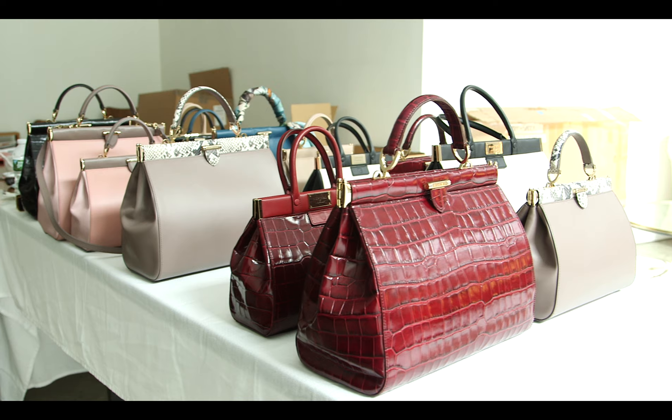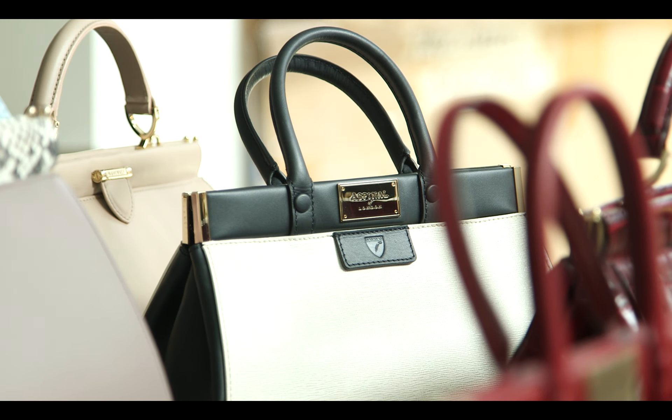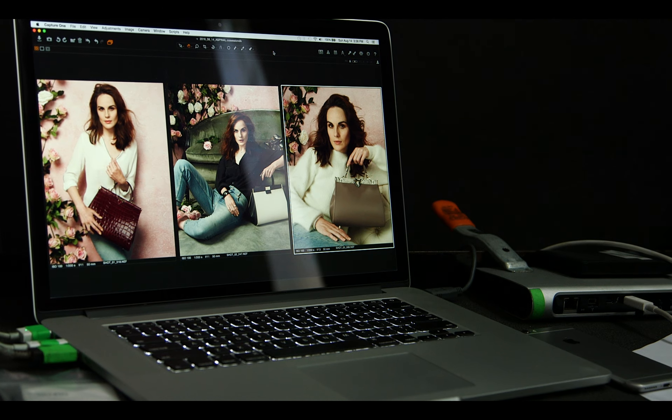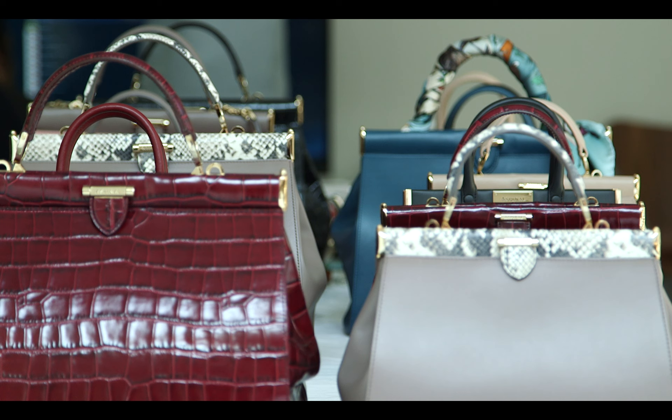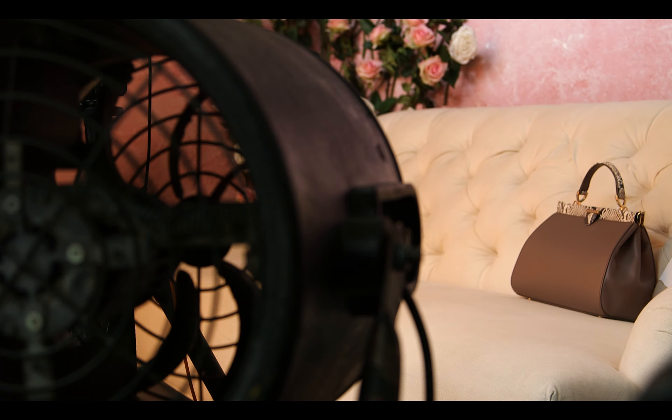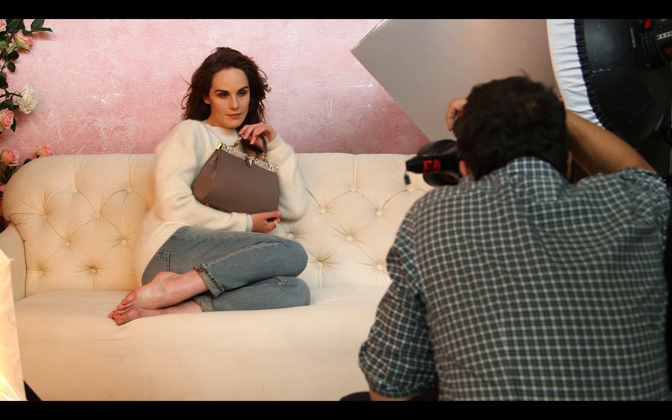It reminded me of those old classic sort of 1940s bags. But what Aspinall have done, they've really modernised the style by using different colours, which gives it a really kind of cool twist to that traditional look. And there's something quintessentially British.